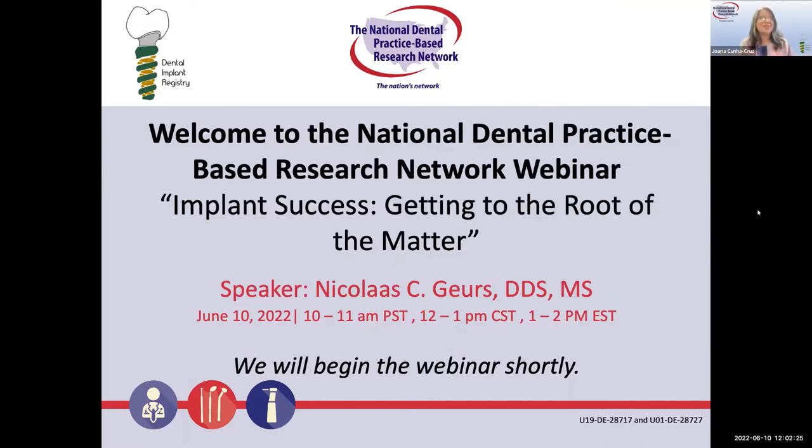Welcome, everyone, to the webinar Implant Success: Getting to the Root of the Matter. We are so glad you are here today to learn more about assessment and diagnosis of peri-implant conditions and the upcoming study from the National Dental PBRN.